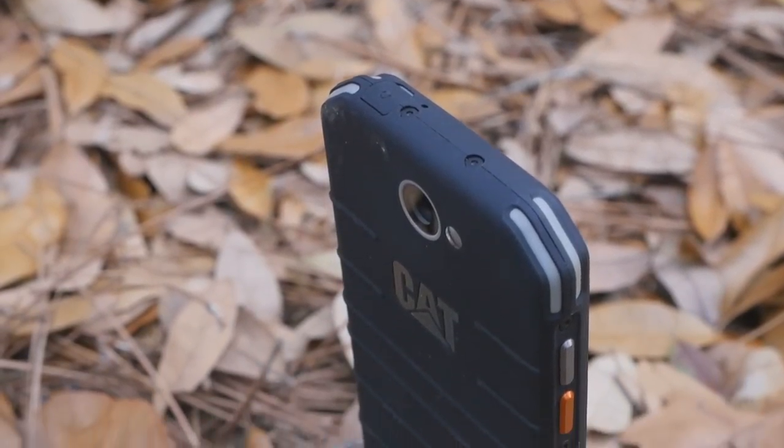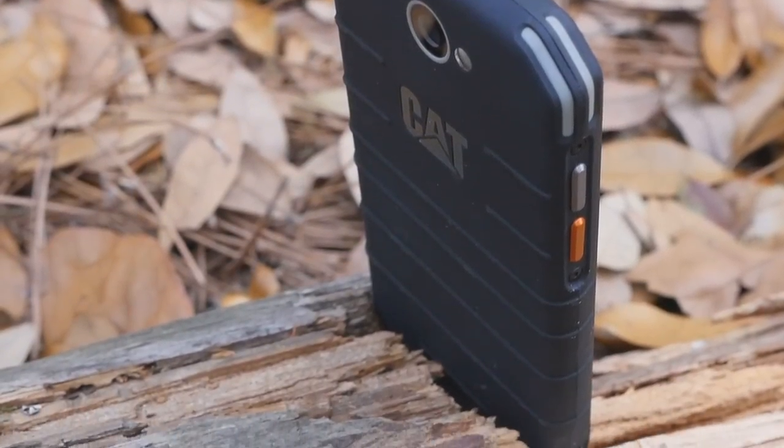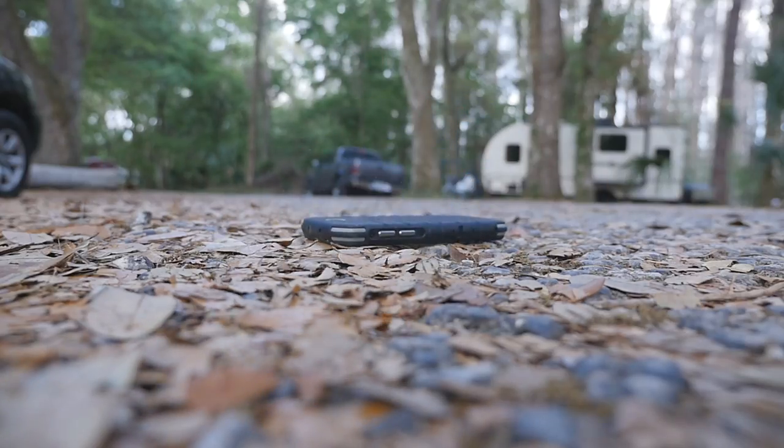It's IP68 certified, waterproof up to 1.2 meters for 35 minutes, Mil-spec 810G, shock and dust-proof, and can withstand drops from up to 6 feet.